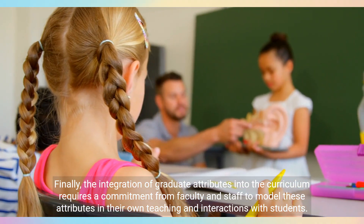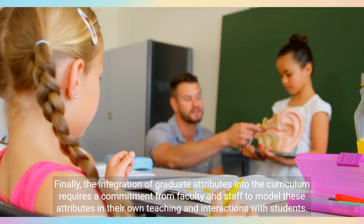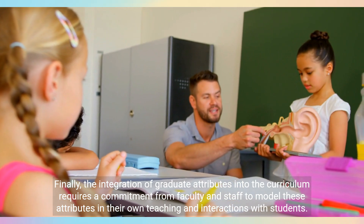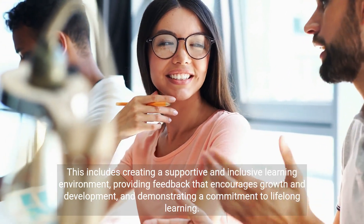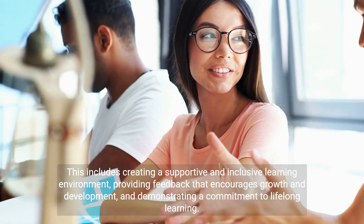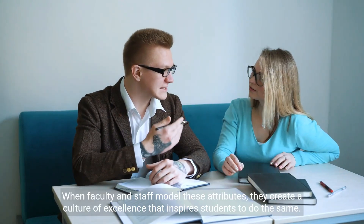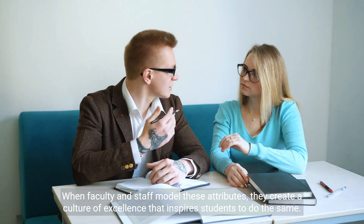Finally, the integration of graduate attributes into the curriculum requires a commitment from faculty and staff to model these attributes in their own teaching and interactions with students. This includes creating a supportive and inclusive learning environment, providing feedback that encourages growth and development, and demonstrating a commitment to lifelong learning. When faculty and staff model these attributes, they create a culture of excellence that inspires students to do the same.